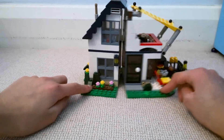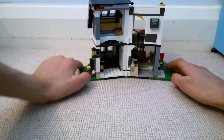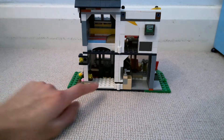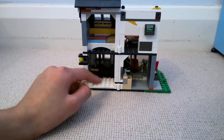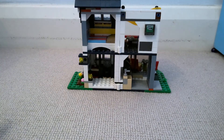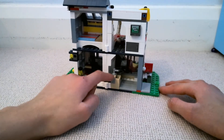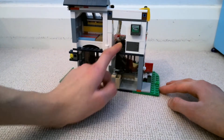Moving on to the inside — it's really cool, it's like a doll's house, it opens up like that so you can play with it. It's got one bedroom with a double bed. The bathroom's there — a lot of sets lack in bathrooms now; Lego doesn't really include them anymore. And then there's the kitchen in there, it's very small.